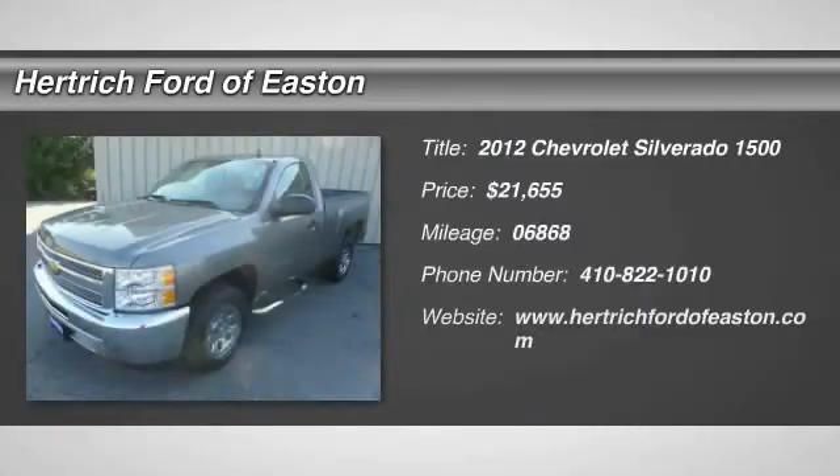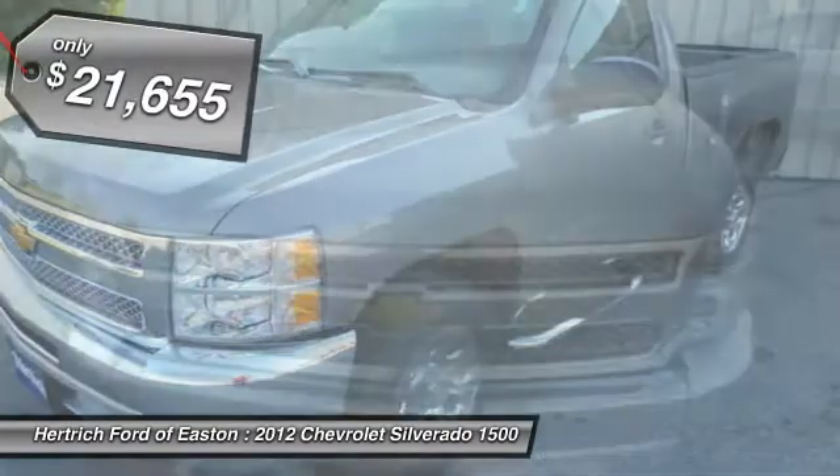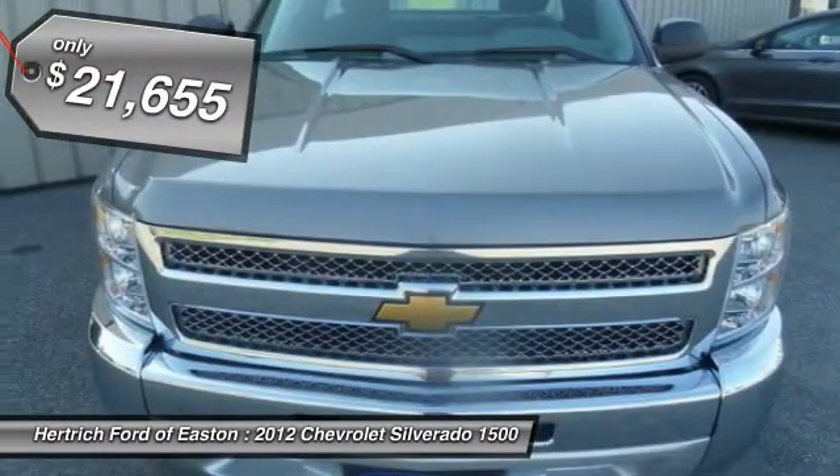This vehicle just left our reconditioning shop — this is the one, just what you've been looking for. The Silverado 1500 2WD Regular Cab 119.0 work truck will provide you with everything you have always wanted in a car: quality, reliability, and character. The look is unmistakably Chevrolet.